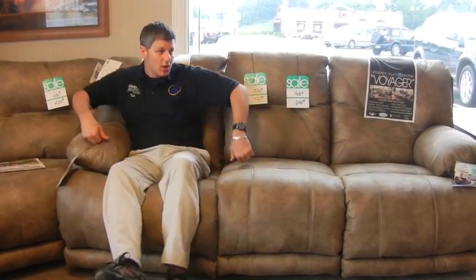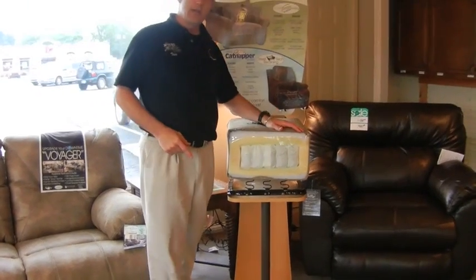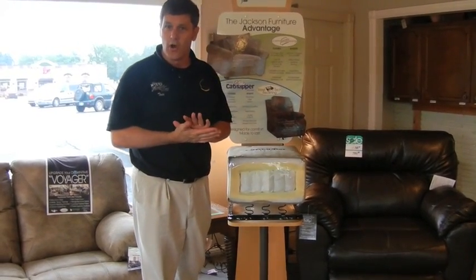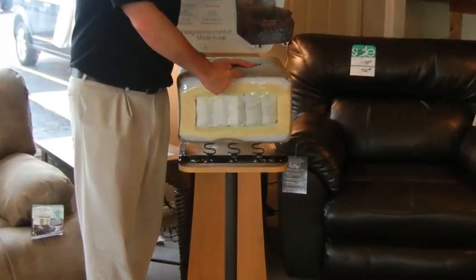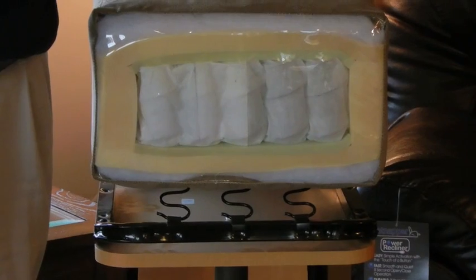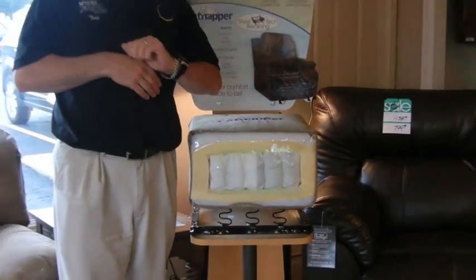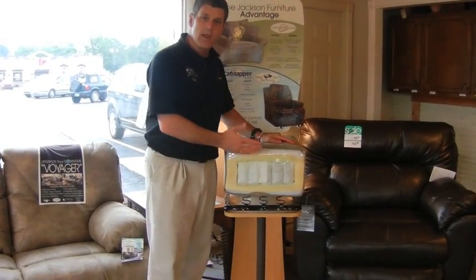The third thing we like about Catnapper sofas is the coil seating. As we move over here, you'll see this has a unique seating system in the industry. All companies will have a high-resiliency foam — HR foam — as what you sit on. Catnapper will not only take that HR foam, add a layer of Dacron for comfort, but will also put springs in the core of every seat cushion. This is designed for a more comfortable and supportive sit, and to ward off that look of use for a longer period of time.